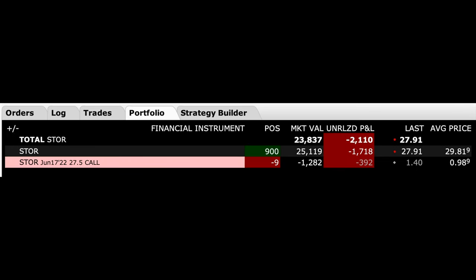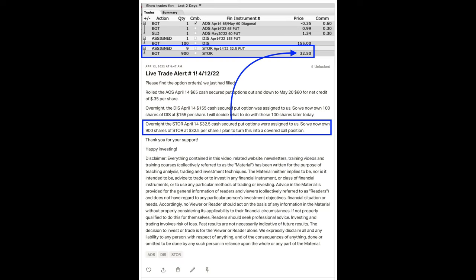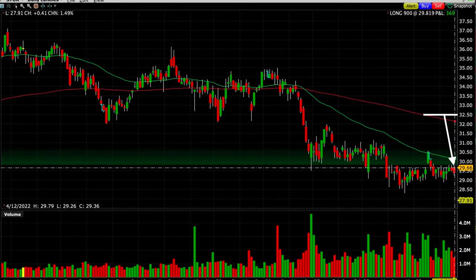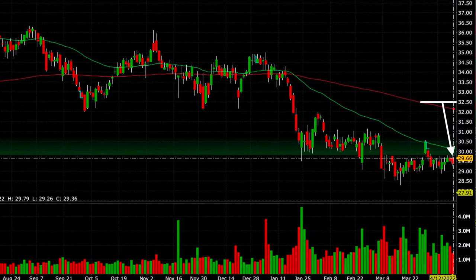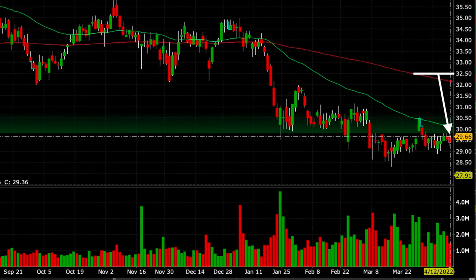Here you see a covered call position we have in the real estate investment company STOR. As you can see here, we own 900 shares of STOR. Those shares were assigned to us overnight on April 12th as a result of the nine cash-secured put option contracts that we've been selling. These shares were assigned to us at $32.50 per share, which unfortunately was $2.84, or 8.7% higher than where STOR was currently trading at.